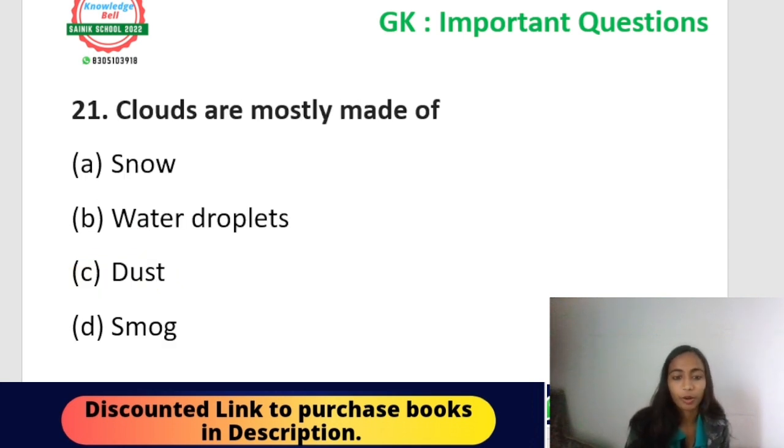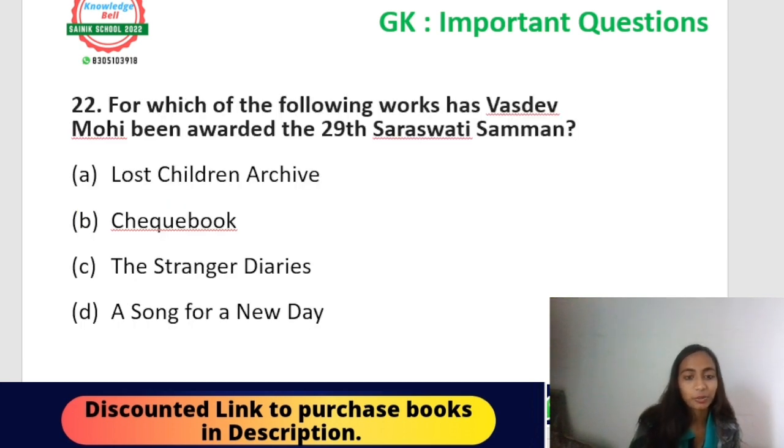Question: clouds are mostly made up of — snow, water droplets, dust, or smoke? From the topic 'water cycle,' the correct answer is option C — water droplets. Clouds are mostly made up of water droplets.